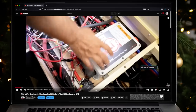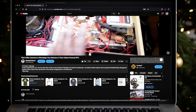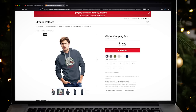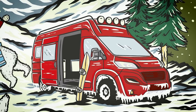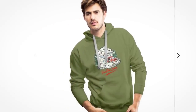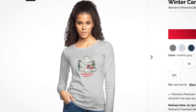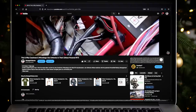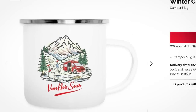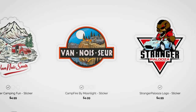A new Vanasaur t-shirt design is out just in time for the winter season. It's called Winter Camping Fun. Even here in the sunshine state, it feels a lot like winter. If you're a fan of outdoor life, this is a great way to give someone a gift or get something for yourself and support this channel at the same time. Follow the link below in the video description to the Strangerpalooza store.